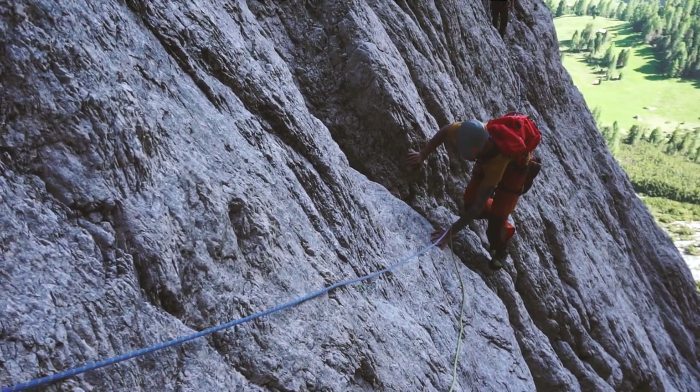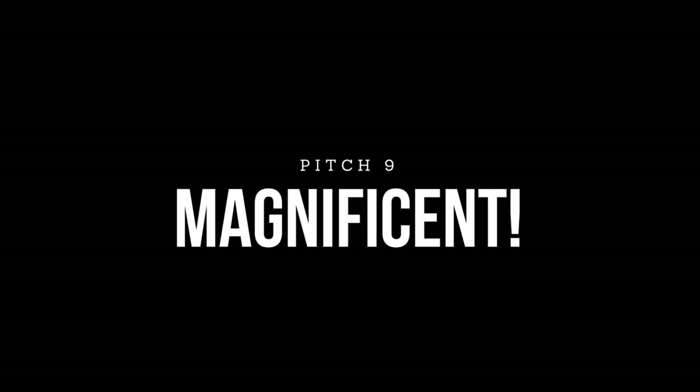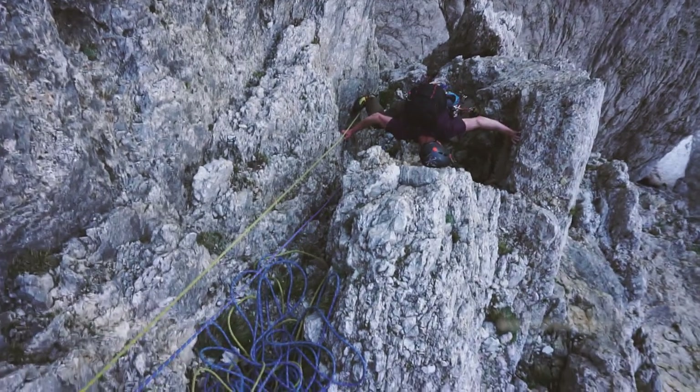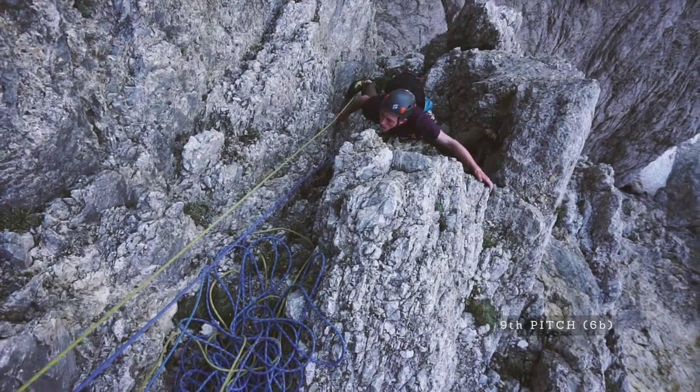After this huge slab, the final 6b pitch of Via Cinque d'Antonio Gam awaits, and it is absolutely magnificent. You'll climb up a dihedral onto an overhang and into a chimney, and this is some of the most fun climbing I have ever done.